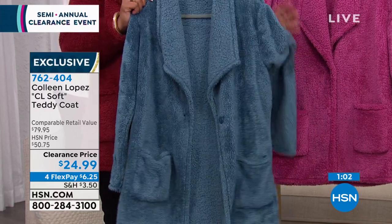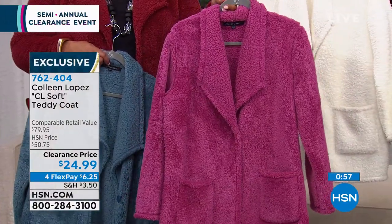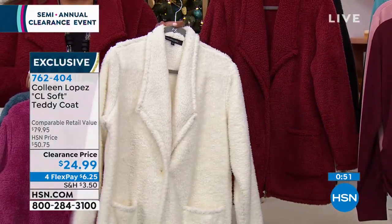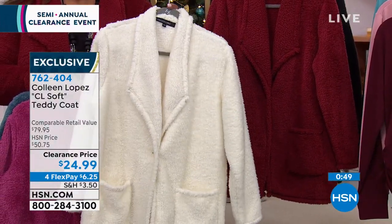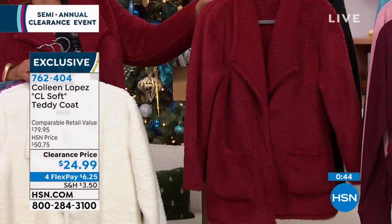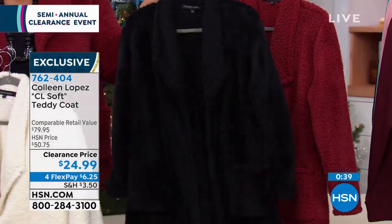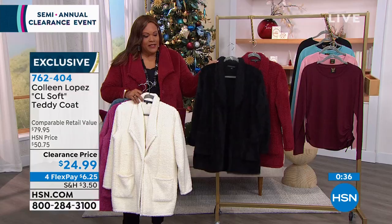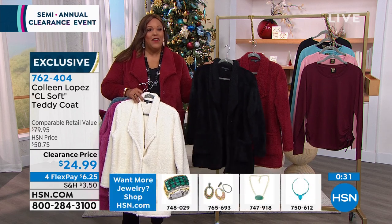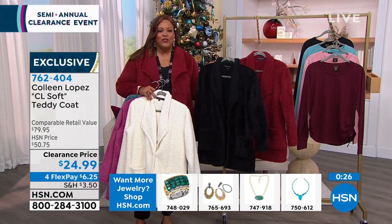If you want the red violet, last call — only 20 left. Only 40 in ivory. Extra small to 3X on this. Don't skip the beautiful burgundy or the black — black is always the best seller. This is an $80 coat or cardigan, so warm, so cozy. $6.25 to get it home on any card; you have until January 31st to return.